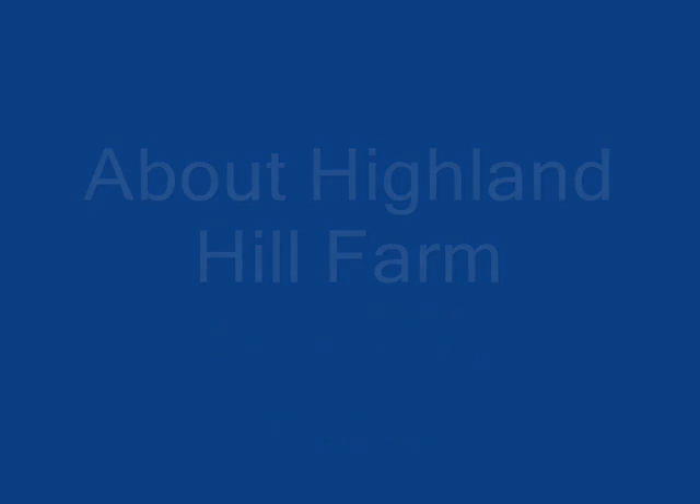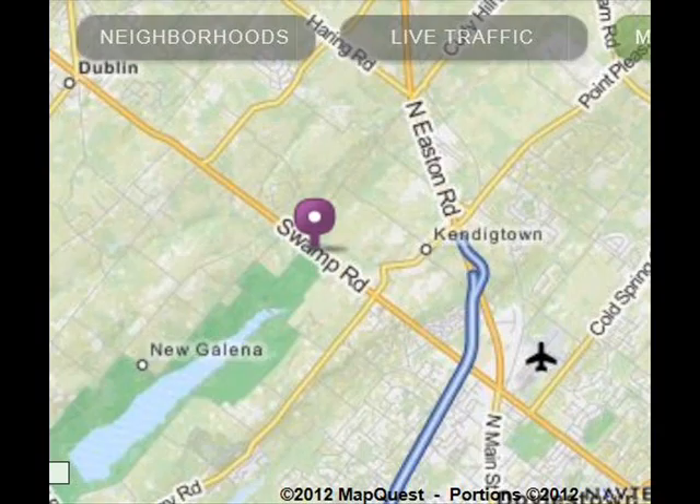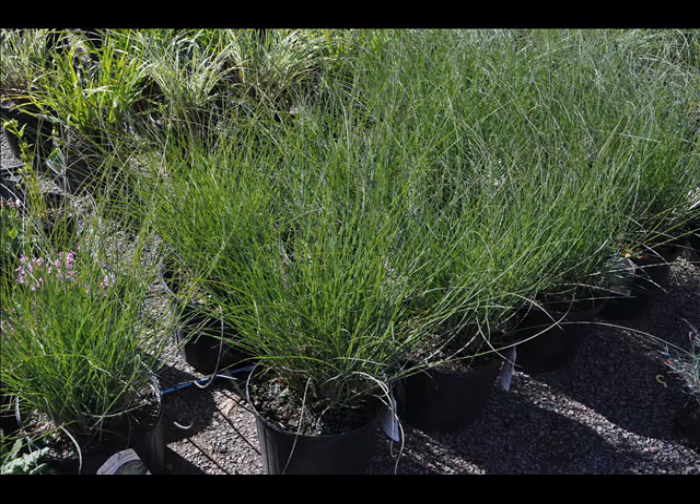At Highland Hill Farm, we have a lot of different kinds of trees for you. We have both deciduous and evergreen. Some of the spruces that we have are Colorado blue spruce, Norway spruce, white spruce, Serbian, Black Hill spruce, and black spruce.